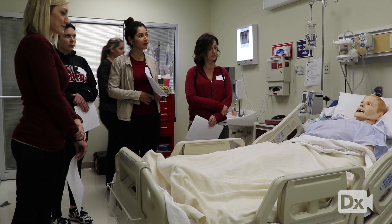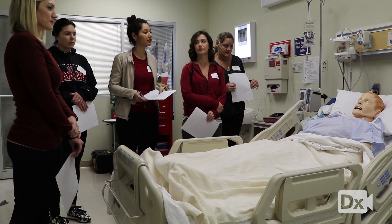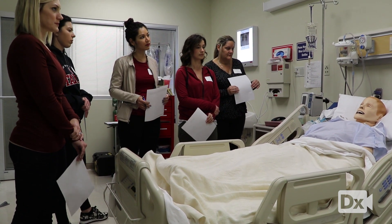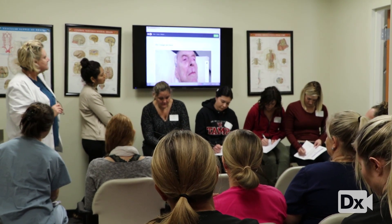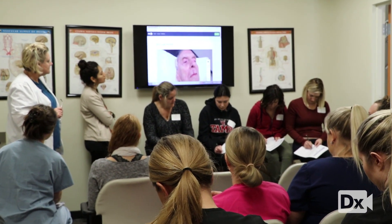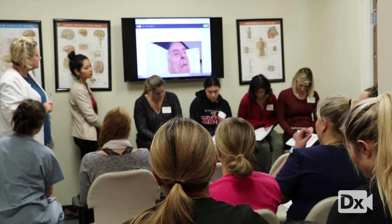I was looking for some type of hands-on way to get our students out of the chairs in the classroom and up working with real patients. Real DX met all of our needs, and it's just taken off from there — both in the simulation lab and the clinical scenarios that we do, and also in the classroom, where we're able to bring clinical situations into our clinical management courses.